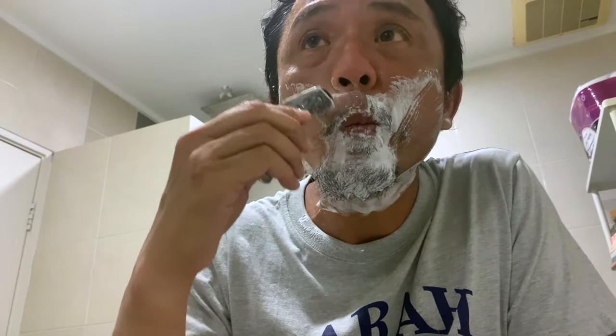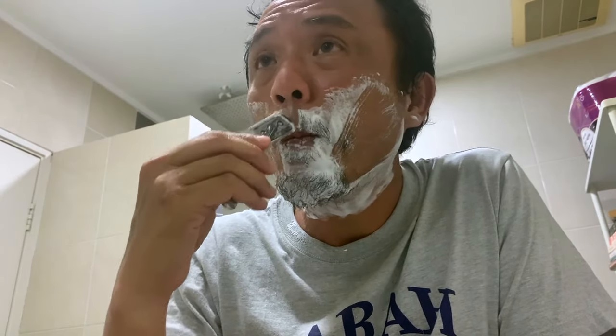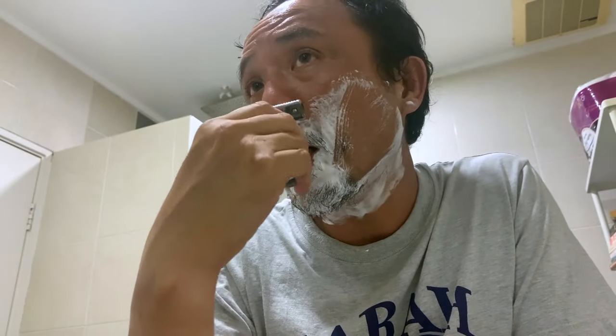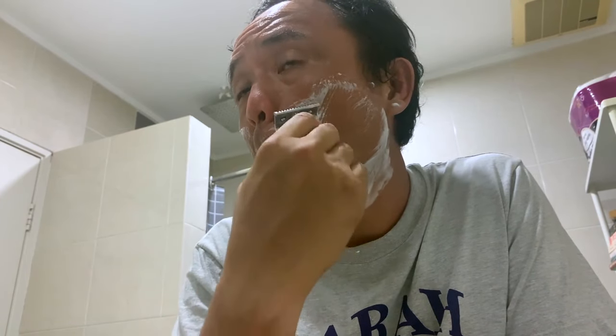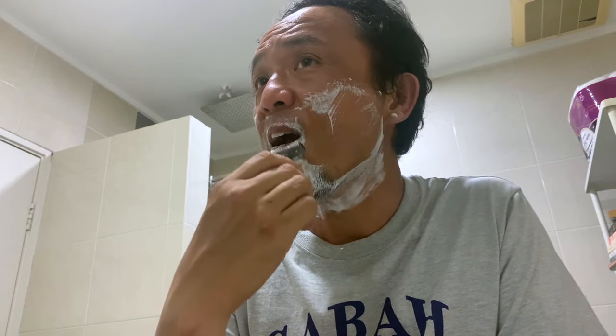I think this blade is probably three weeks to one month old. You can see the blade gap of this guy is pretty large, so you can see why it can be considered an aggressive razor.